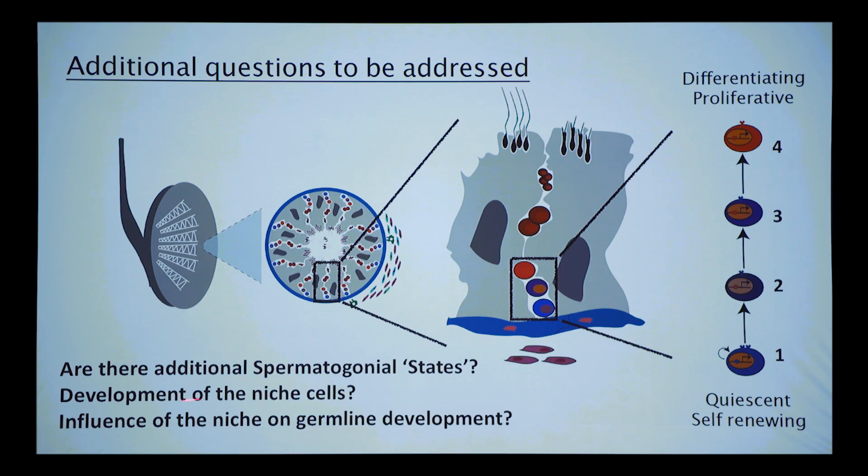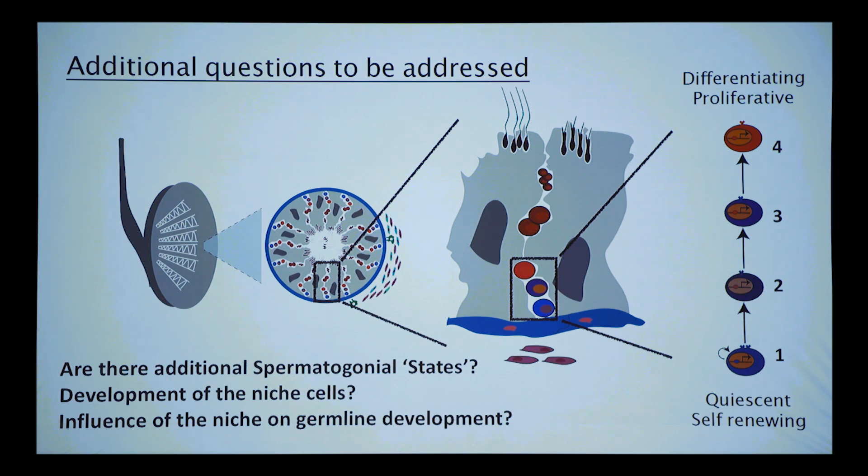If there are cells that aren't SSEA4-positive or KIT-positive, you don't see them. We knew nothing about the development of the niche cells, their properties, or the conversation happening between the niche and the germline. So 10x Genomics approaches were really helpful, especially coupled with a testis isolation system we could exploit in many different ways.